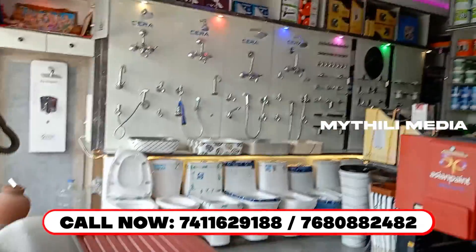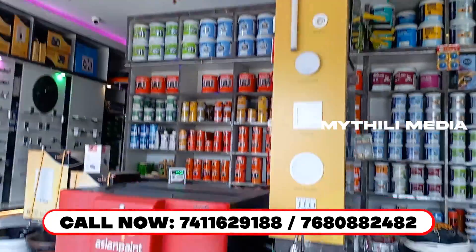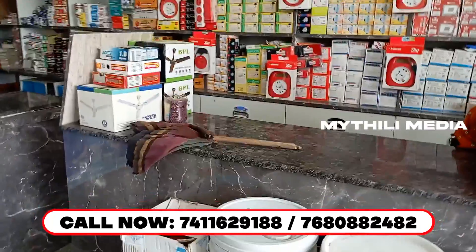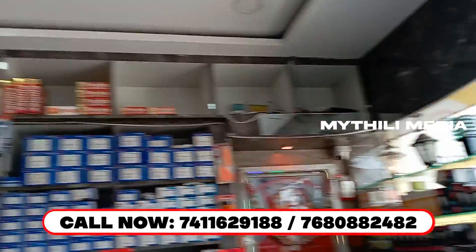This is the property in 105 square yards. It has a ground floor, first floor, and cellar — so 3 floors total. This is on the highway from Gajularamaram.